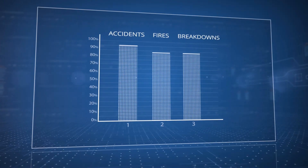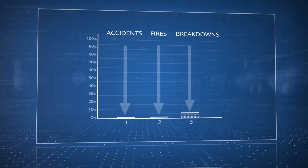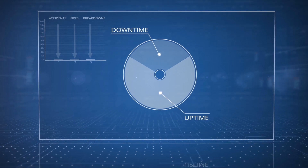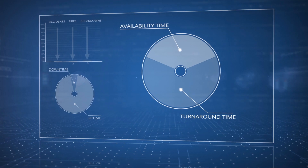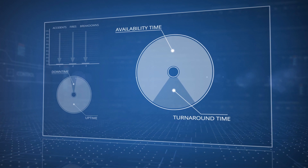First, you will completely eliminate fires and breakdowns. Next, you eliminate unplanned downtimes to make their duration as short as possible. Then, you significantly decrease turnaround time because you know exactly what, where, and when to make repairs.